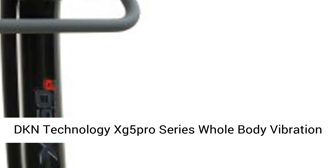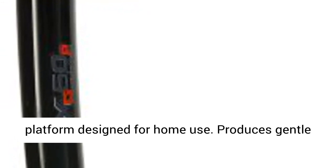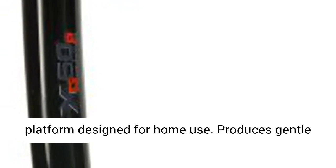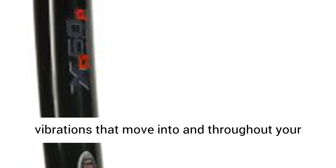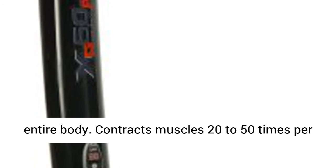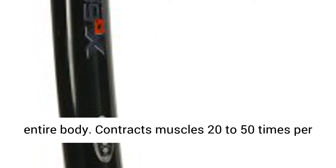DKN Technology XG5 Pro Series Whole Body Vibration Machine. Low-speed, low-magnitude vibrating platform designed for home use. Produces gentle vibrations that move into and throughout your entire body, contracting muscles 20-50 times per second.